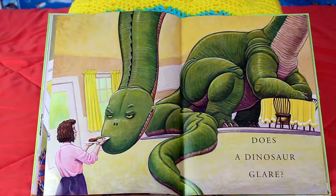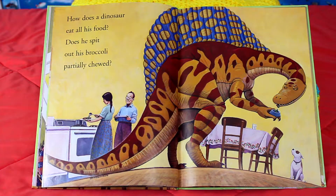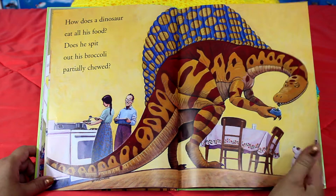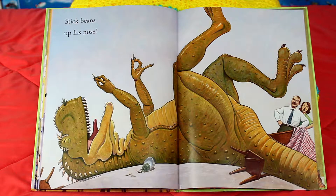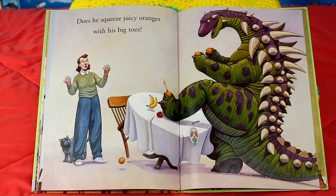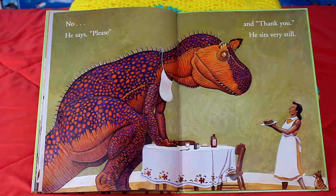Does a dinosaur glare? How does a dinosaur eat all his food? Does he spit out his broccoli, partially chewed? Does he bubble his milk? Stick beans up his nose? Does he squeeze juicy oranges with his big toes?